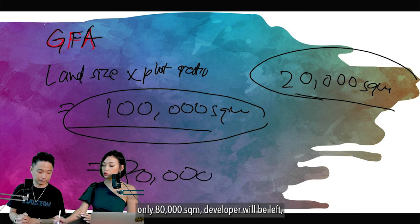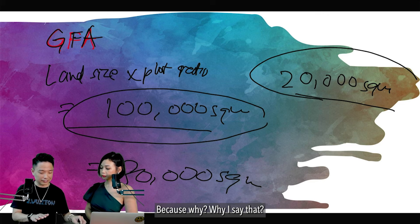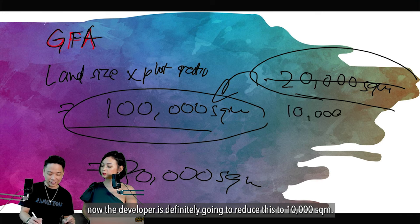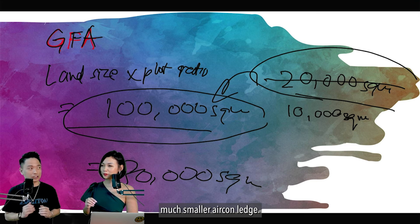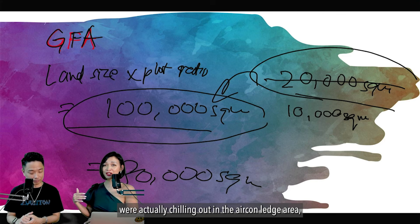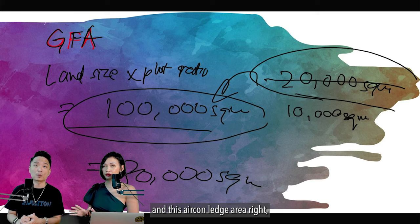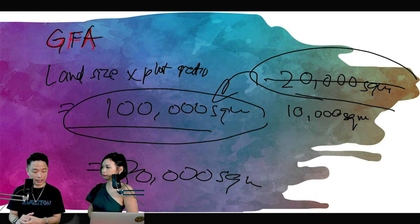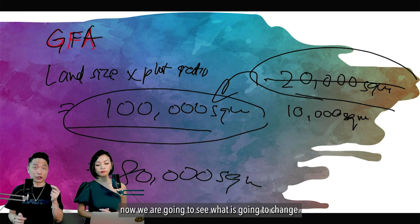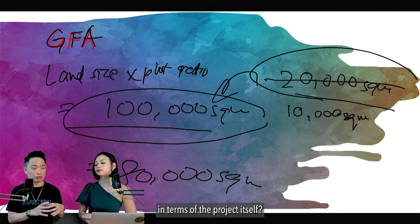This means only 80,000 square metres remains for developers to build units. In response, developers will definitely reduce the aircon ledge — perhaps down to 10,000 square metres — so you'll see much smaller aircon ledges going forward. Moving forward, the aircon ledge area will also not be part of the strata area you pay for. If developers can't sell it, they'll make it smaller.